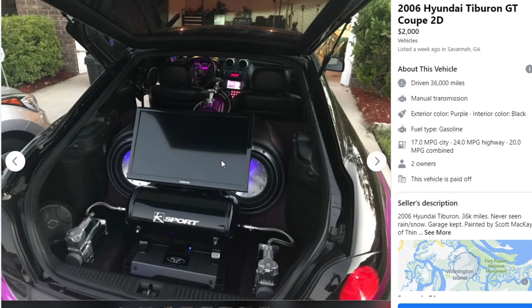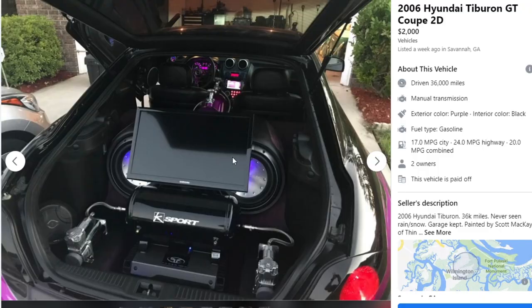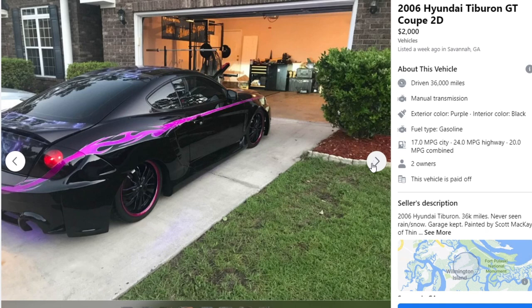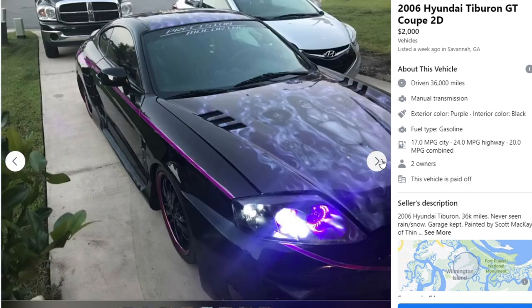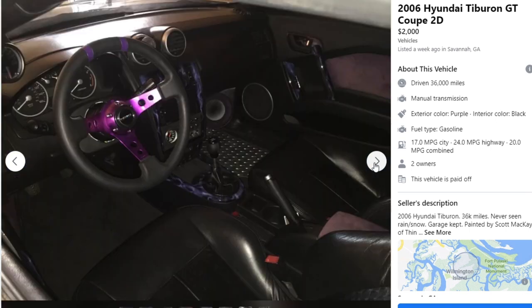There's a decent-sized TV in there. This doesn't look like an early 2000s TV though — it looks like a modern monitor. It begs the question of when this was actually done. Cool little flame decal going down the side. This car looks like it was born in 2006 but modified in 2016, because it just looks too new. NRG steering wheel in there.